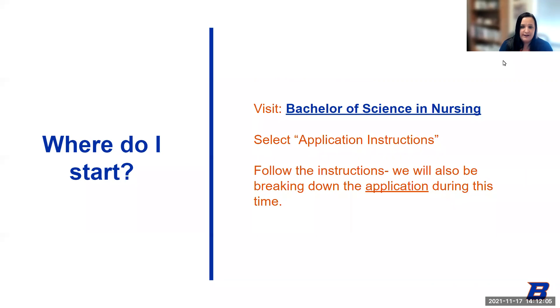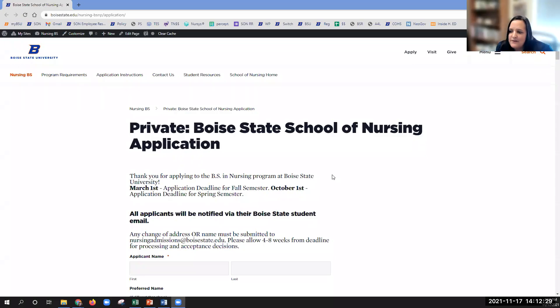You've applied and been granted admission to Boise State University, you've met with your pre-nursing advisor, and you're ready to apply to the School of Nursing. You're going to go to the Boise State School of Nursing website, and there will be an orange button that says 'Apply Now.' The application is not currently live, so Candace has it opened in a private browser to demonstrate what it looks like.